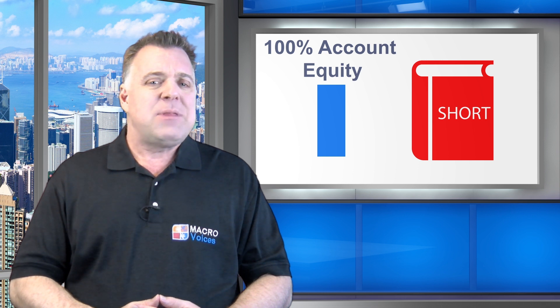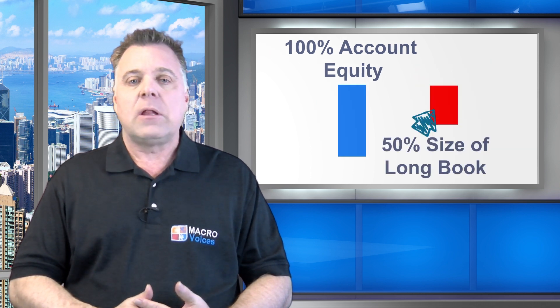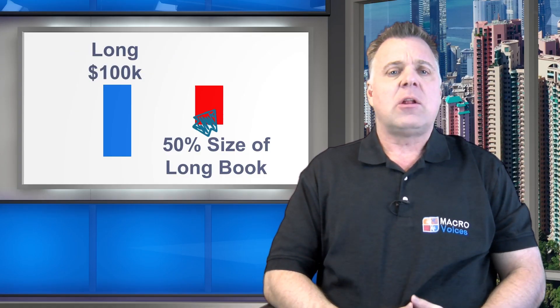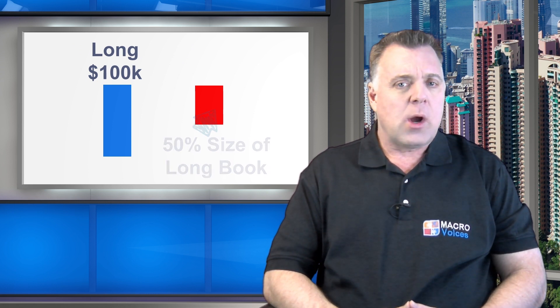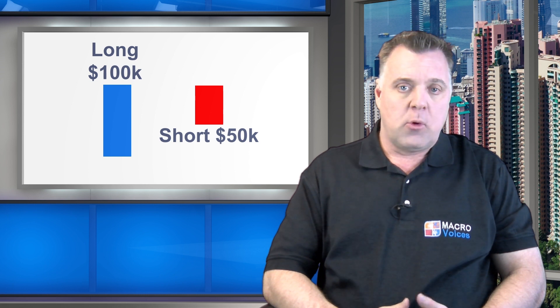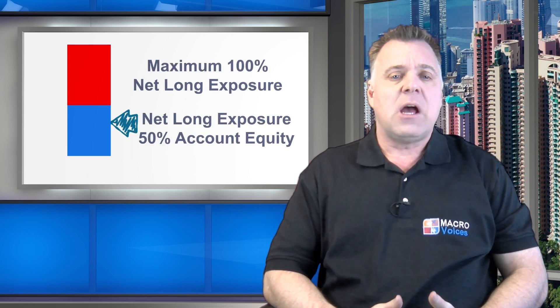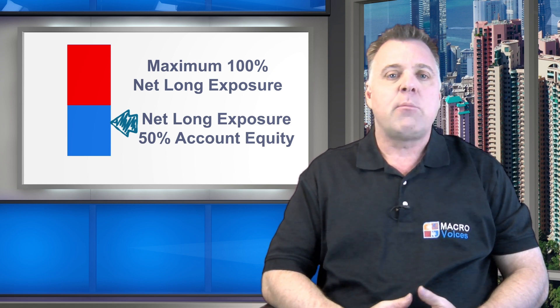Let's keep things simple and make the short book exactly half the size of the long book in terms of the dollar amount of stocks we're going to sell short. So if we bought $100,000 worth of stock for our long book, we'll sell short $50,000 worth of stock in our short book. Now we have long positions equal to 100% of account equity and short positions equal to 50% of account equity. Those short positions do exactly what they were designed to do — they hedge market risk in the long book if the market crashes. So in effect, our net long exposure at this point is only 50% net long. But hold on — we said just a minute ago that we were entirely comfortable with 100% net long exposure as our maximum risk limit.